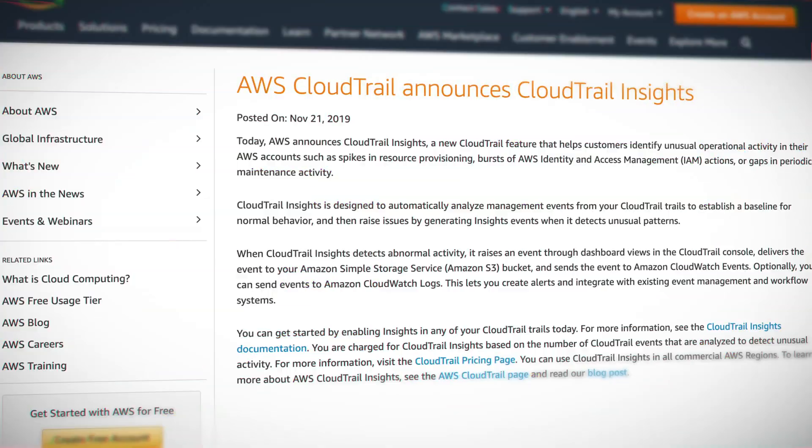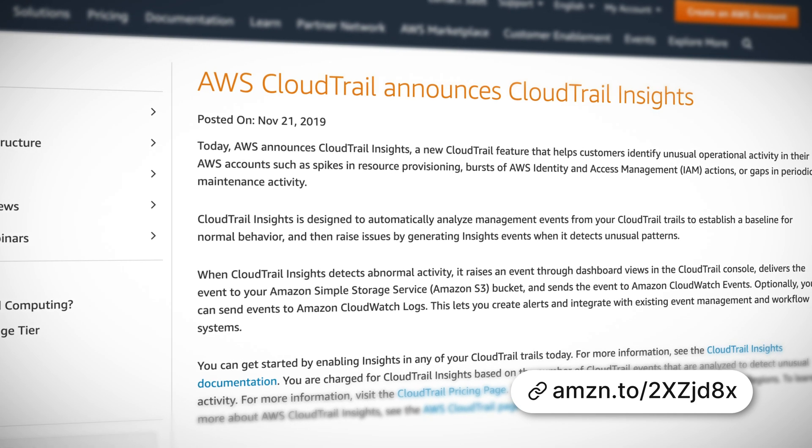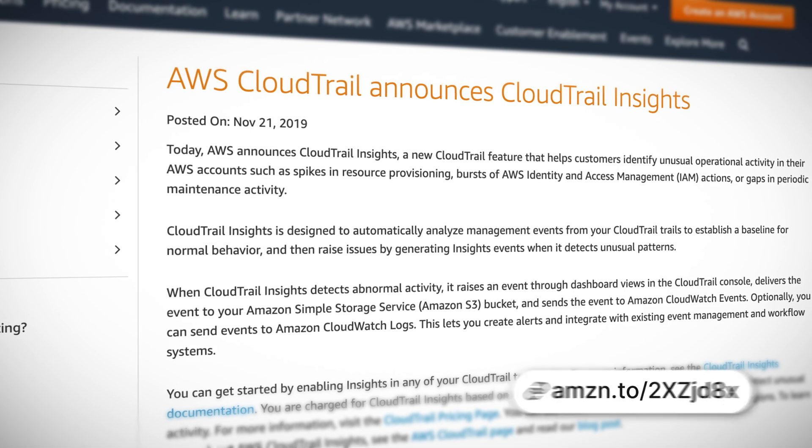There's also CloudTrail Insights, which is designed to identify unusual activity in your AWS account — for example, sudden spikes in resource provisioning or identity and access management events. The way it works is to analyze your existing CloudTrail logs to establish a baseline for normal behavior, and it will then alert you when any unusual activity is detected.